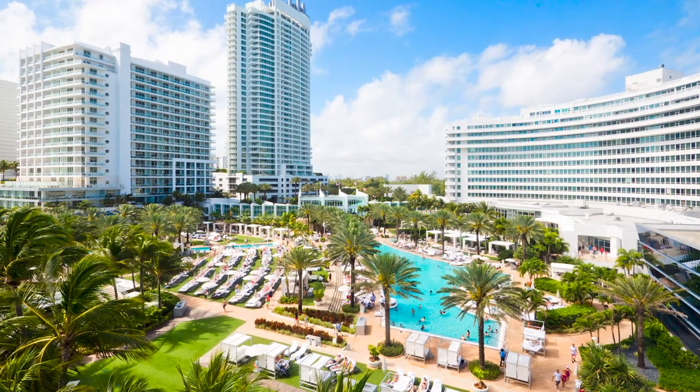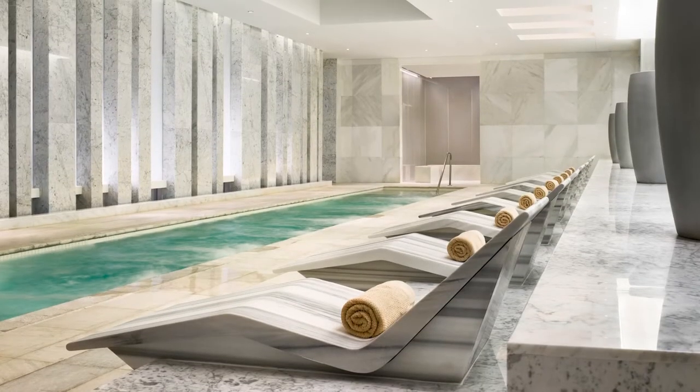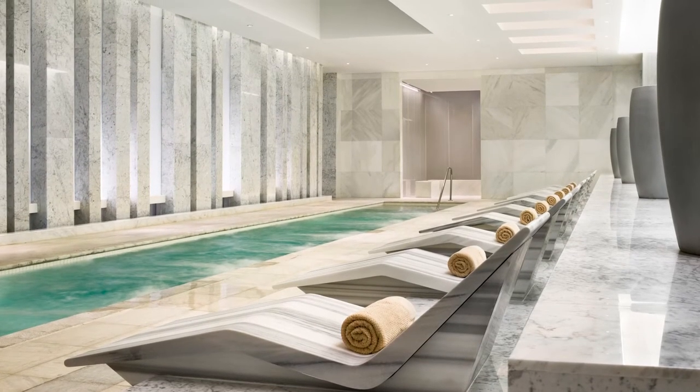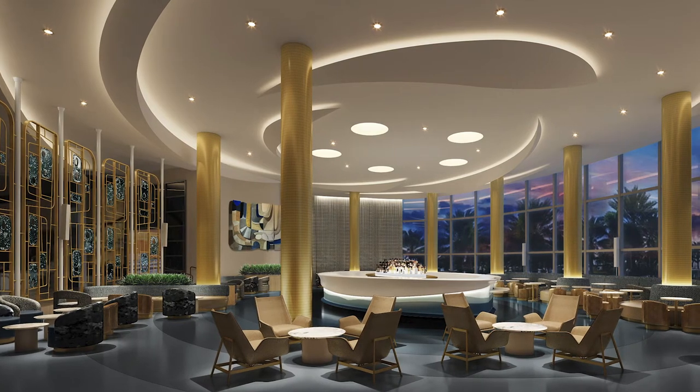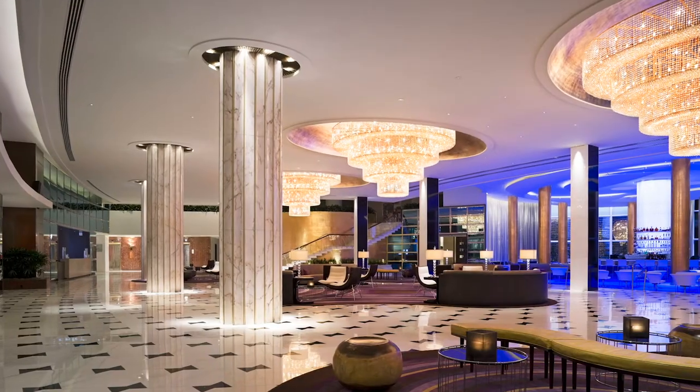A revered landmark, Fontainebleau Miami Beach boasts lavish accommodations, world-class restaurants and nightlife, a 40,000-square-foot lapis spa, and an innovative concert series, Blue Live. New this summer, the iconic Blue Bar debuts its redesign in partnership with the Rockwell Group.